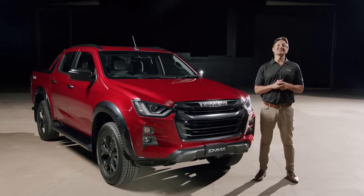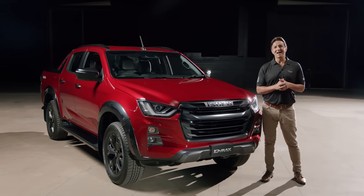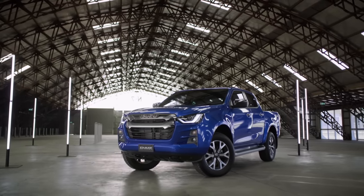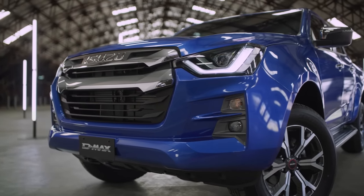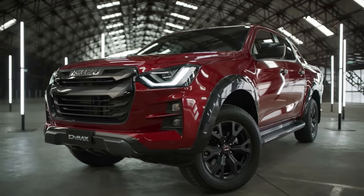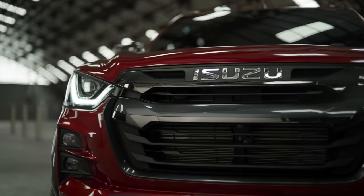Many of the refreshed D-MAX exterior refinements are subtle, but the overall effect is much more than that. Isuzu's iconic signature horizontal bar grille has been refined and is now sculpted to meet the swooped leading-edge creases of the bonnet and the chiselled front bar fascia. The finish of the new grille design will vary depending on the variant, with the highlight being the two-tone dark grey on the halo X-Terrain.